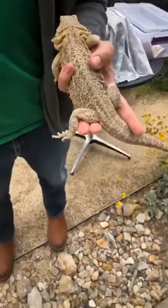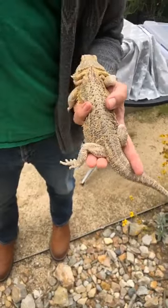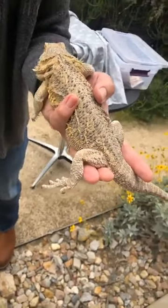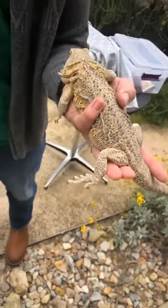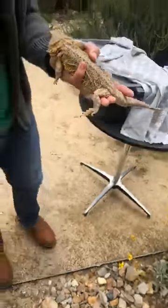So reptiles need scales, and they need to be cold-blooded — which means their blood temperature can go up and down depending on where they're living, where their habitat is. And they need a backbone. Let's go ahead and check out another one of her adaptations that also makes her a reptile: eggs.